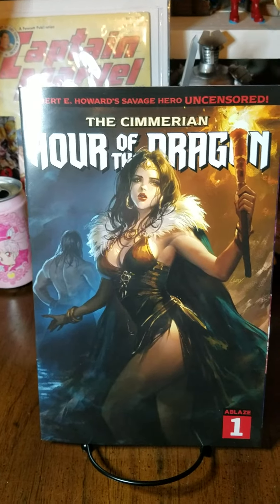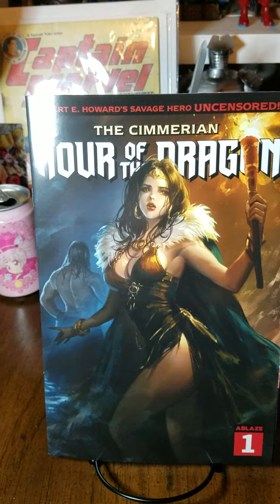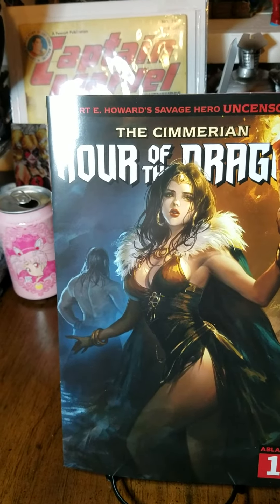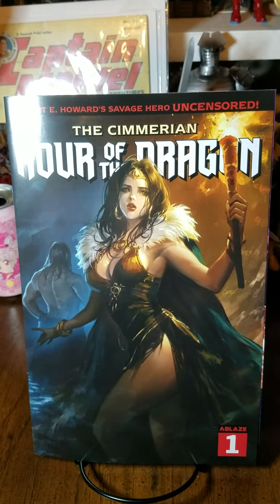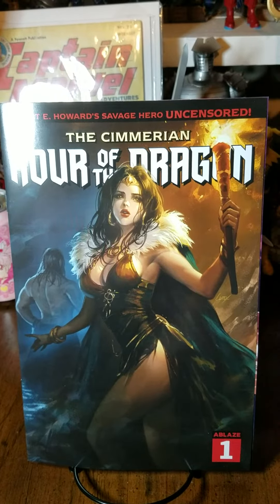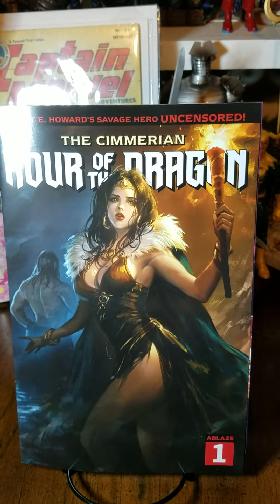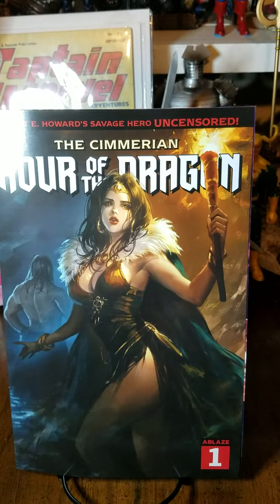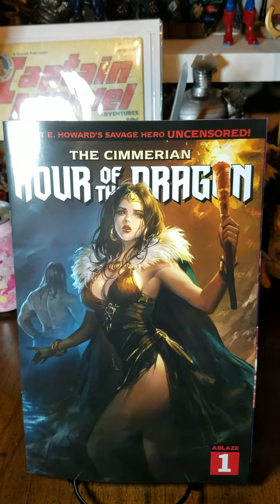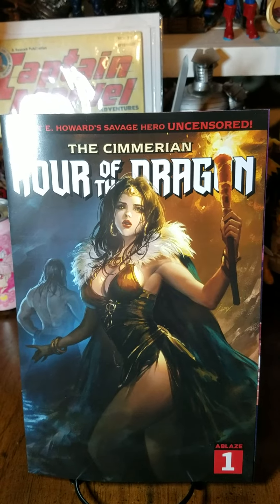And last up, we have another book in the Robert E. Howard Conan series that Blaze has been putting out. It's The Cimmerian: Hour of the Dragon number 1, and this is the cover C by Lerix Lee. Very, very cool stuff. I love his style, with that kind of anime kind of vibe there. But very beautiful woman on the front there.